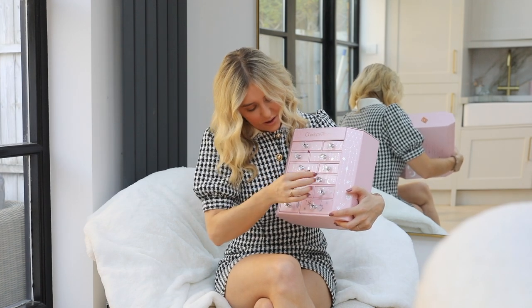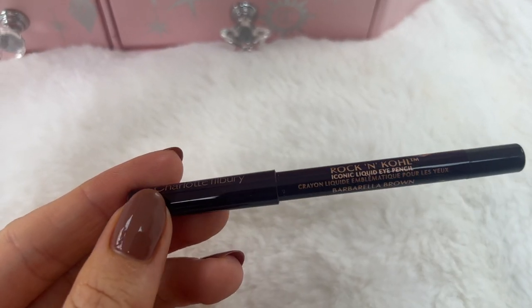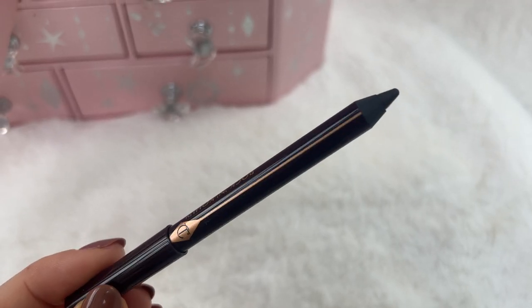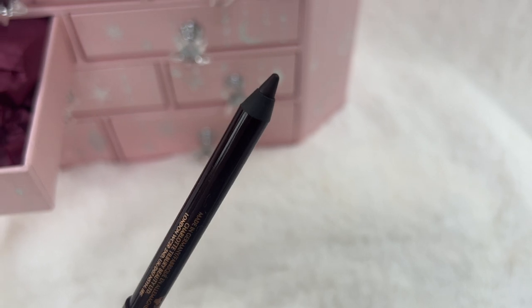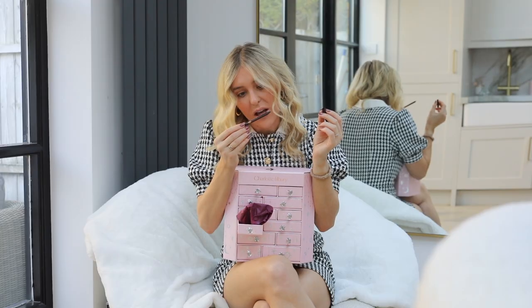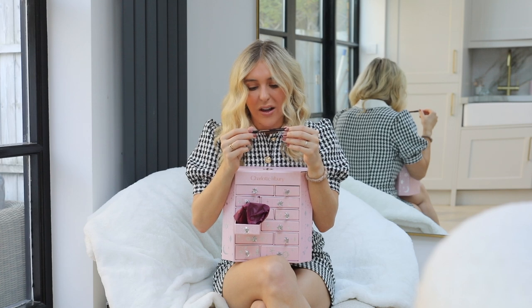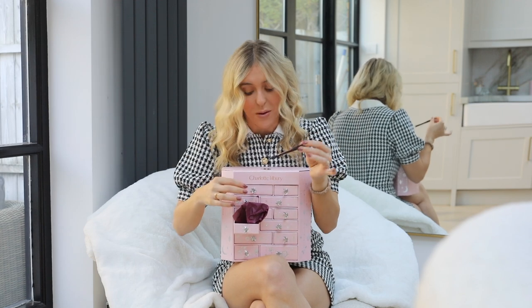Okay, next up we have the Charlotte Tilbury Rock and Coal Iconic Liquid Eye Pencil. A liquid eye pencil — it's actually a really nice colour. I'm just not that into eyeliners — I don't really use them that much, I need to get more into them. But the colour of this is absolutely stunning. It's in Barabella Brown, and I have brown eyes so I prefer this over a black liner because black can sometimes be a little too harsh. Do people really get through full eyeliners? I personally don't but if you use it all the time you might.